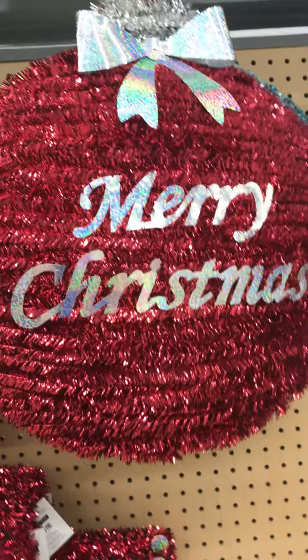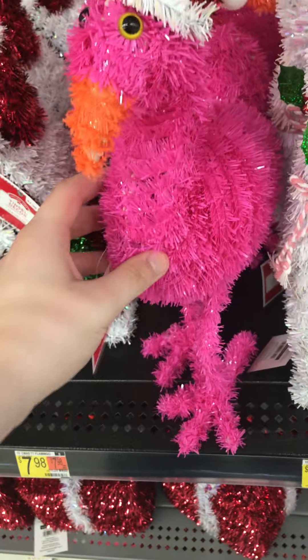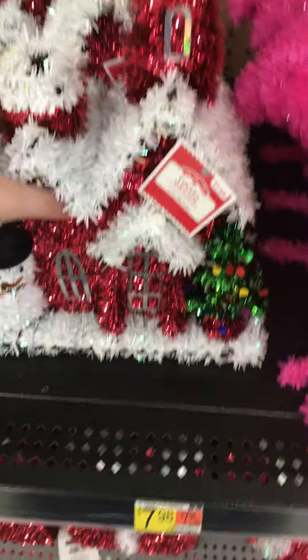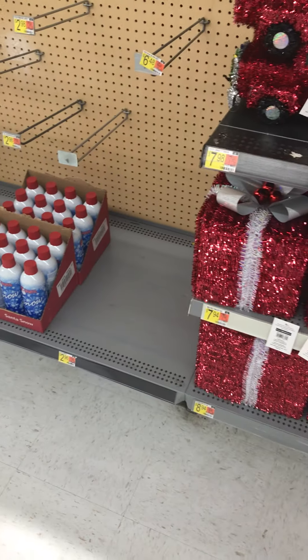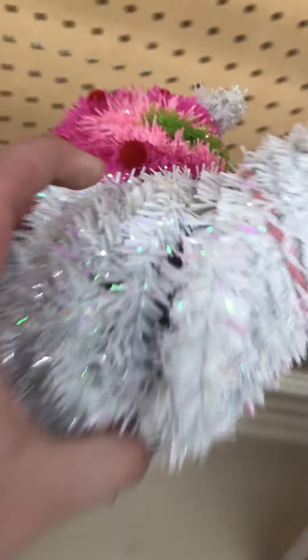Merry Christmas bell. Weird flamingo. Llama, that's new. Christmas house — pretty cool, I know they have that every year. The truck's back. Present. Llama God. That's the llama.